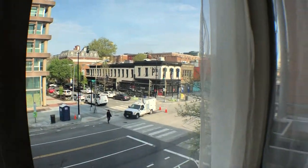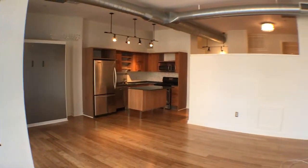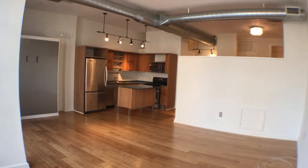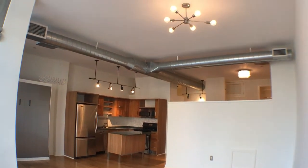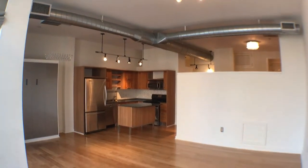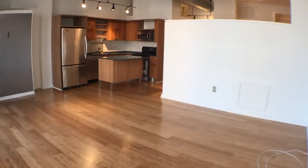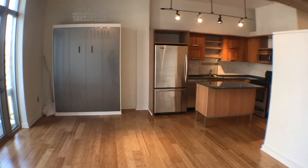This unit is a loft-style apartment. Behind that wall to the right is the bedroom area. The ceilings are well more than 11 feet tall, and the owner has put in beautiful light fixtures. This is the living room area, and as we walk around, it does have a built-in Murphy bed for guests.